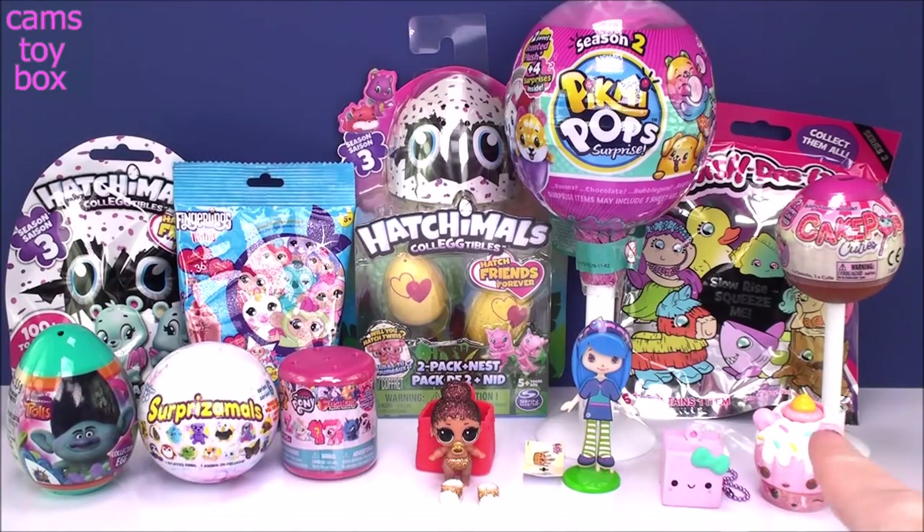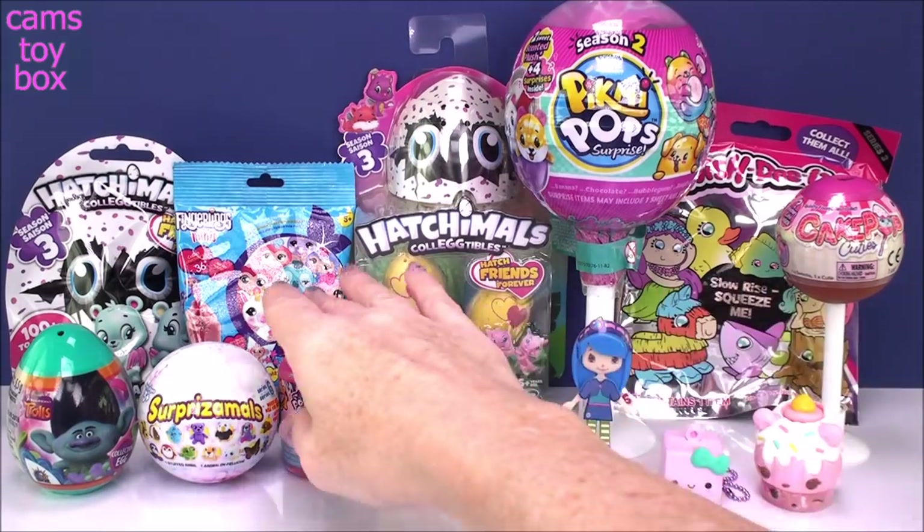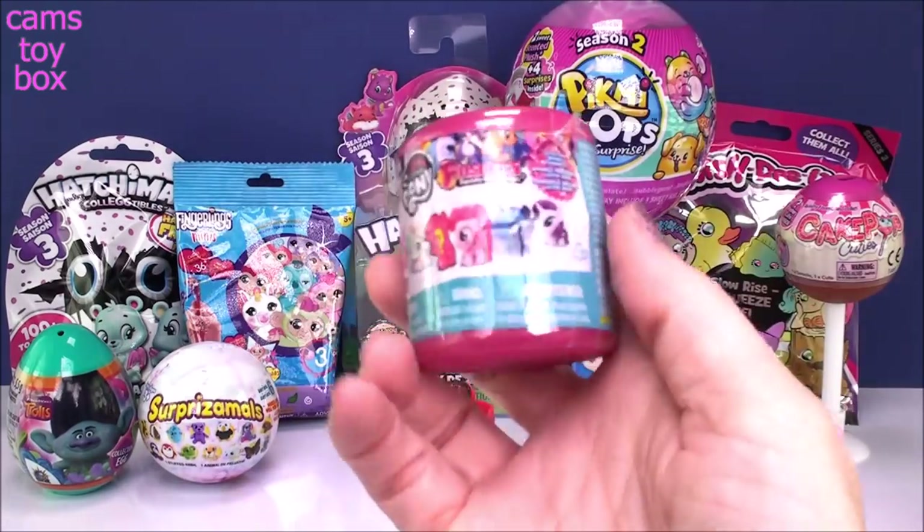This video was already so much fun. We got a special edition Num and an ultra rare LOL. I don't know how it can get any better than that, but we got so much more to go through. Let's see how lucky we can get.